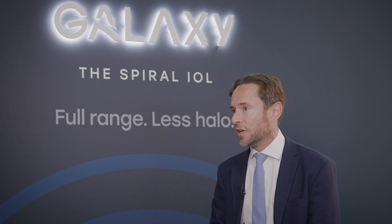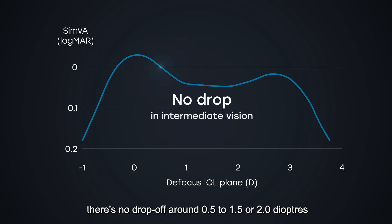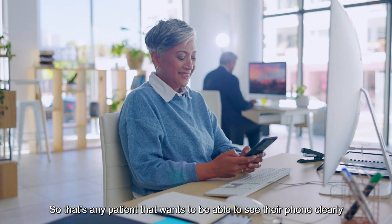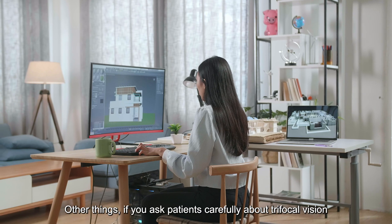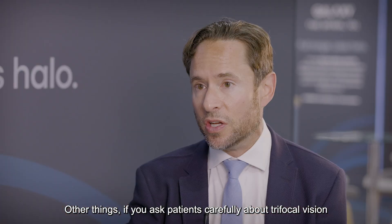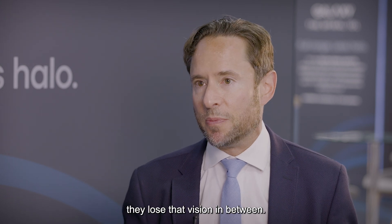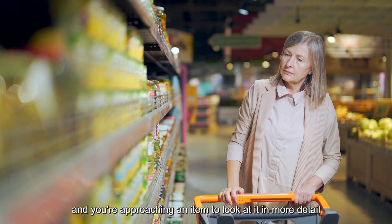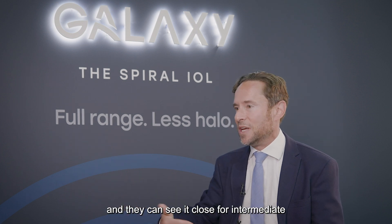The patients are totally independent of glasses. Looking at the defocus curve compared to a trifocal lens, there's no drop-off around half to one and a half or two diopters, which is the full intermediate range — so any patient who wants to see their phone or laptop clearly benefits. With trifocal vision, patients find it frustrating that when approaching something from a distance they need to see up close, they lose vision in between — for example when shopping and approaching an item. They can see it from far and close, but lose it in between. This lens simulates more natural vision and allows for a more natural range of vision.